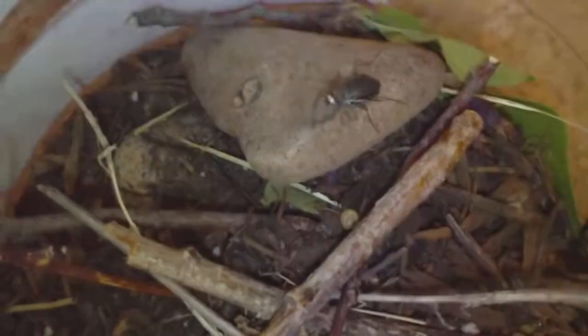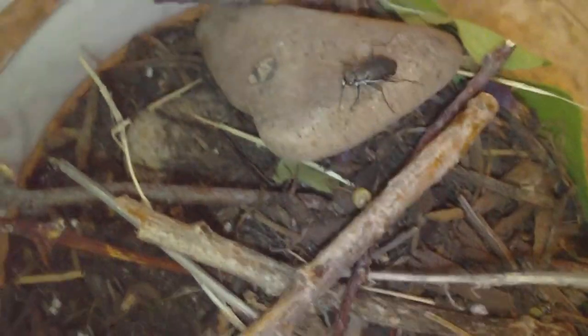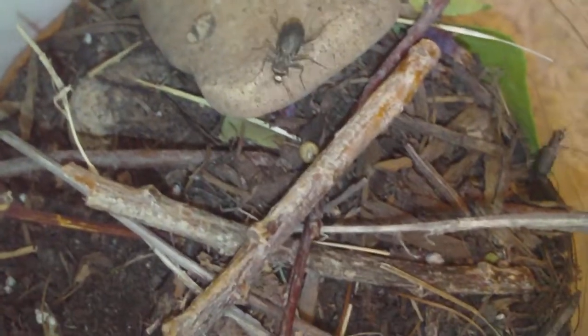They just jump from there to there. They're really, really super hard to catch. And it's cool — when they bite, it hurts like crazy.